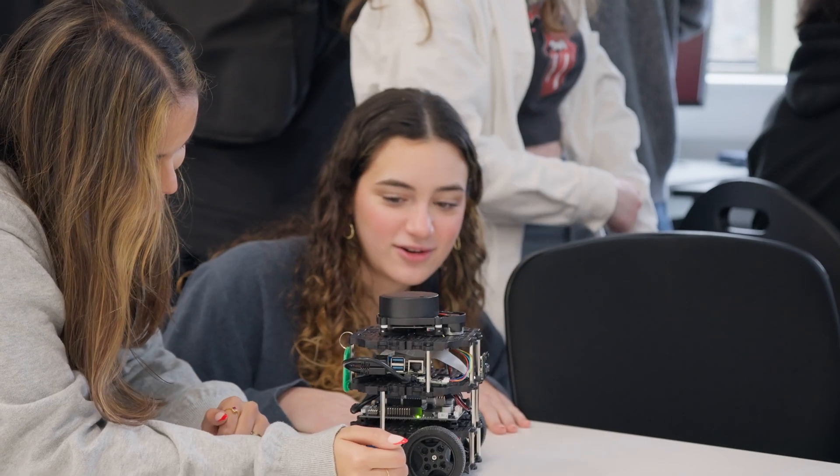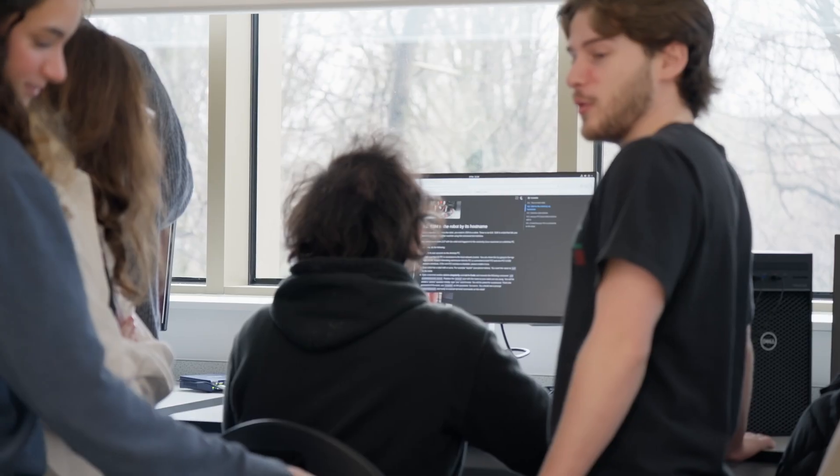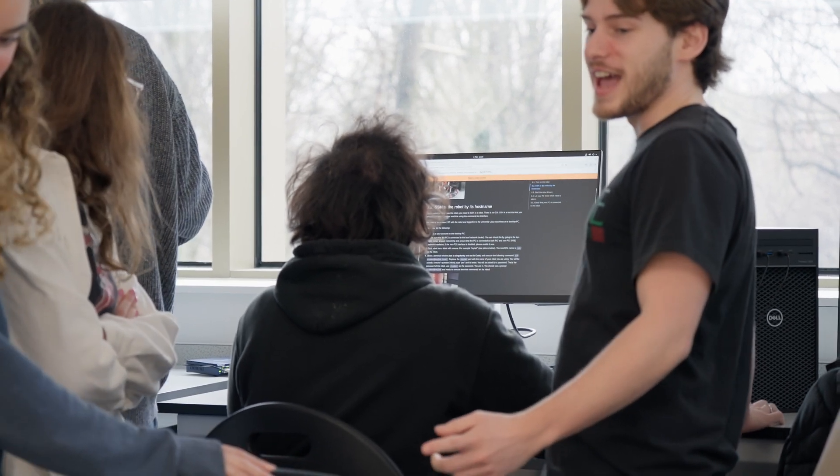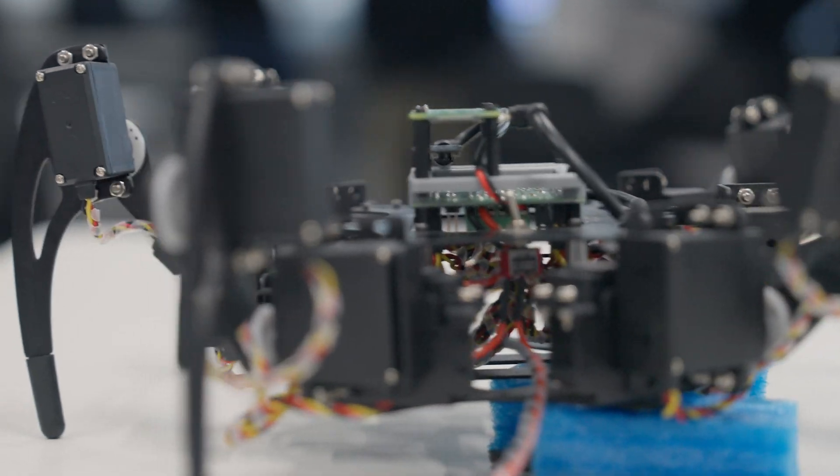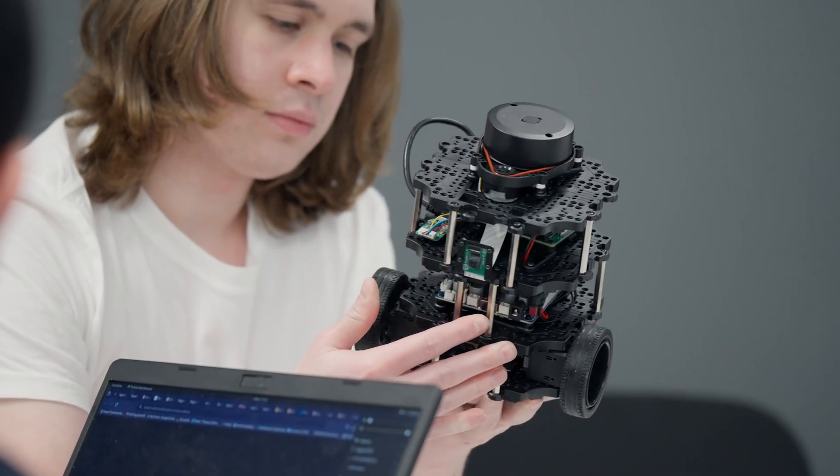If you go into any of the major or medium-sized companies that are looking for people to join their teams to do robot programming, you will see that in the requirements they are asking for experience with the Robot Operating System. So by the end of this module, students will develop all the required skills to find a job and work as software engineers or research engineers in industry.